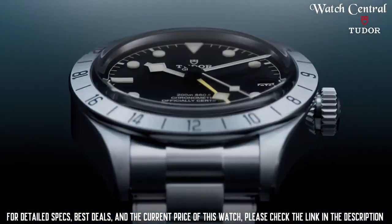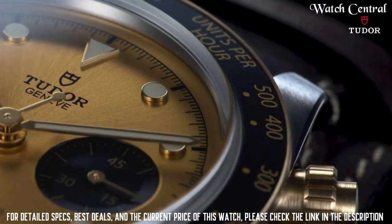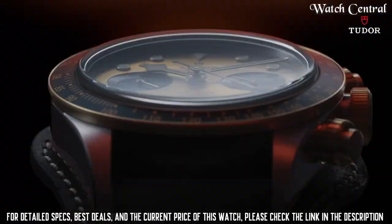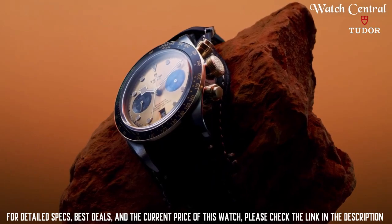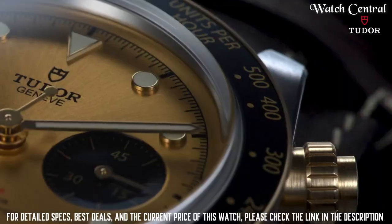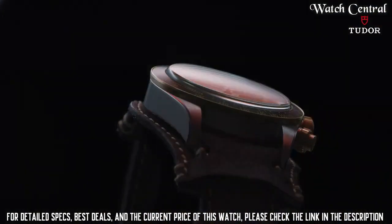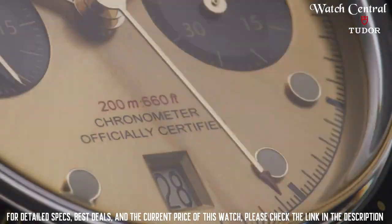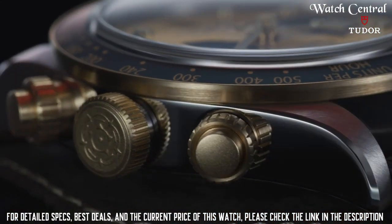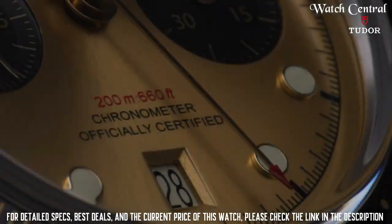Number three: Tudor Black Bay Chrono S&G. It features a stainless steel case and bracelet with 18-carat yellow gold center links, an analog dial with luminescent hands and markers, a date display at six o'clock, and a chronograph with sub-dials showing 60 seconds and 45 minutes. It has a scratch-resistant sapphire crystal, screw-down crown, solid case back, 41mm round case, 22mm band width, fold-over clasp, and water resistance to 200 meters.